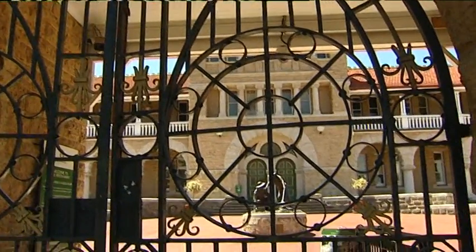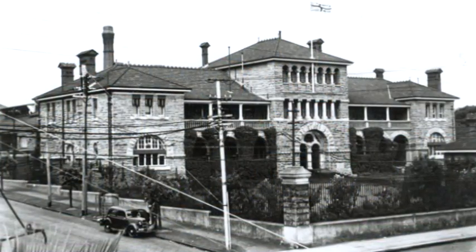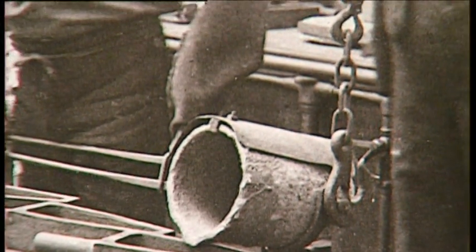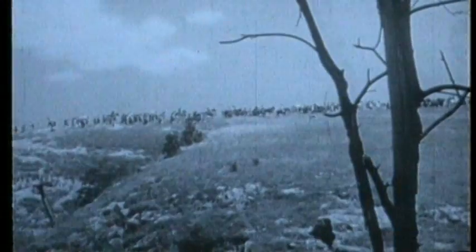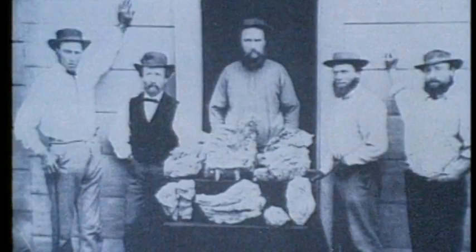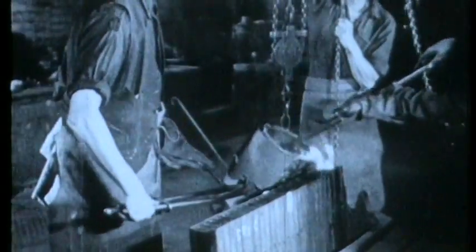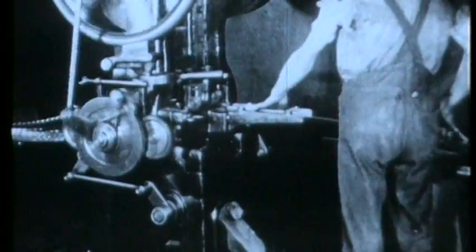Behind the imposing gates of the Perth Mint is an historic building that has seen more than a century of precious metals. Its story began when Britain's Royal Mint established a number of branches in Australia to mint sovereigns for the Empire, so gold didn't have to be shipped to London, minted and then returned to its colonies. Gold was plentiful, and hundreds of thousands of diggers headed into the harsh Australian outback with the dream of striking it rich. The Perth Mint opened on the 20th of June 1899 and remains one of the oldest mints in the world, still operating from its original premises.